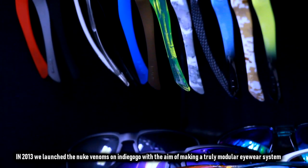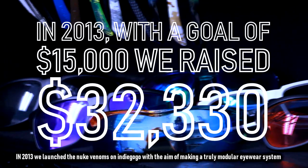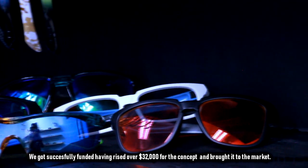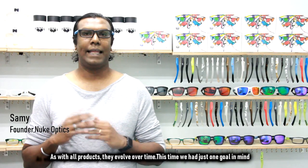In 2013, we launched the Nuke Venoms on Indiegogo with the aim of making a truly modular eyewear system. We got successfully funded, having raised over $32,000 for the concept and product to the market. As with all products, we evolved over time.